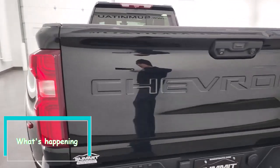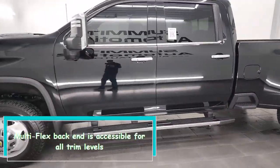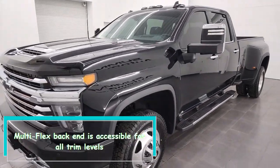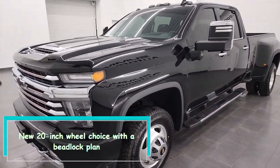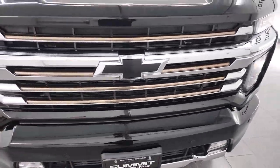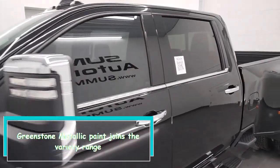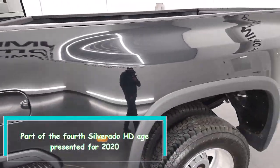Hi everybody, what's happening? The multi-flex rear end is accessible for all trim levels. There's a new 20-inch wheel choice with a beadlock plan, and Greenstone metallic paint joins the variety range.